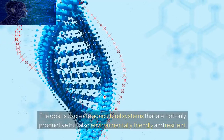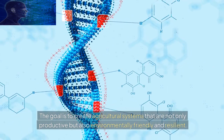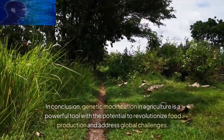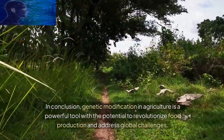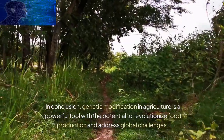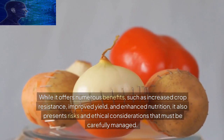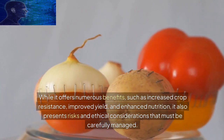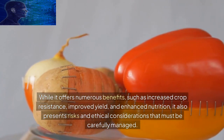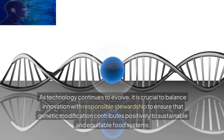In conclusion, genetic modification in agriculture is a powerful tool with the potential to revolutionize food production and address global challenges. While it offers numerous benefits such as increased crop resistance, improved yield, and enhanced nutrition, it also presents risks and ethical considerations that must be carefully managed. As technology continues to evolve, it is crucial to balance innovation with responsible stewardship to ensure that genetic modification contributes positively to sustainable and equitable food systems.